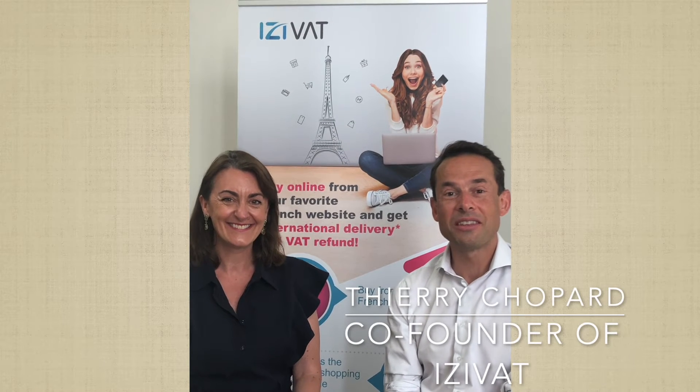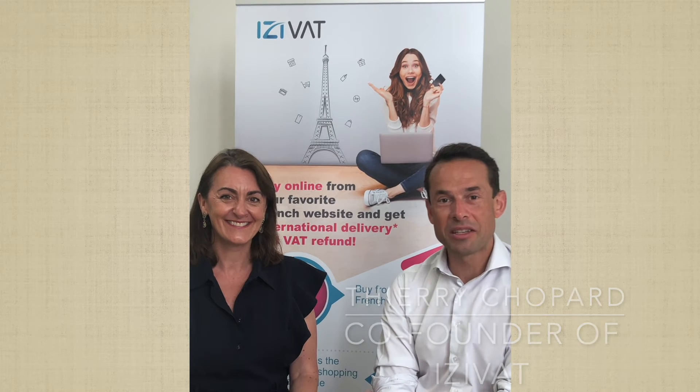I am Thierry, a co-founder of Easy VAT. We are a French company, a tax refund operator. We are certified by the French customs office to refund the VAT made on all the shopping made in France.